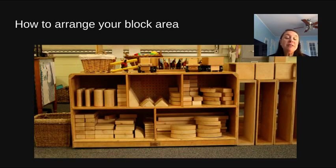Looking at this block area, you can see that there's matching going on. Usually what we do is print out something that shows the shape of the block, or you can get a piece of contact paper and trace around the bottom of the block so children can match where blocks should go. This gives them a sense of independence so they can match the block to the area when it's time to clean up.